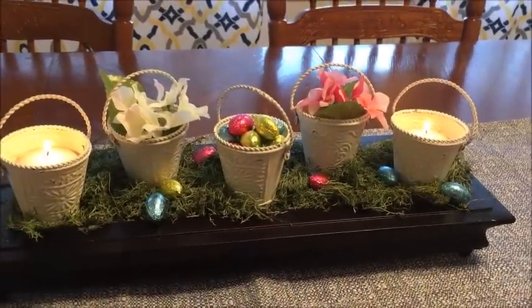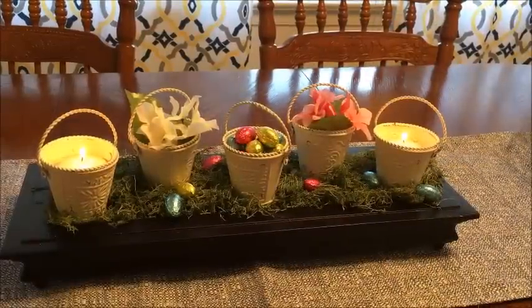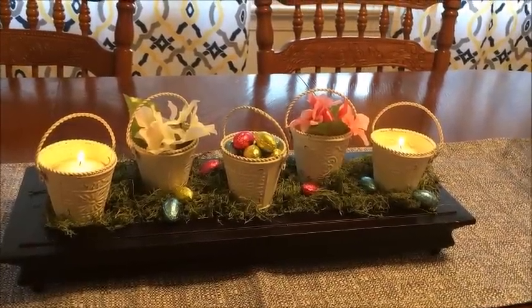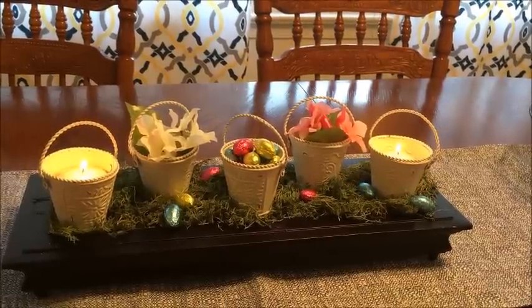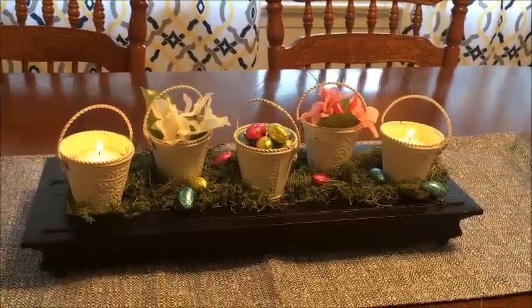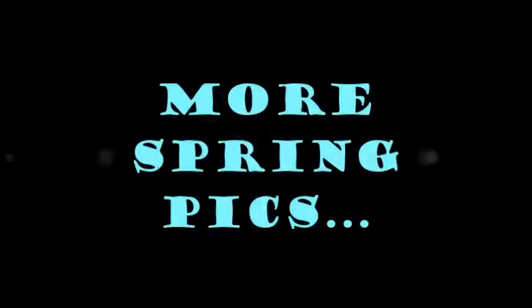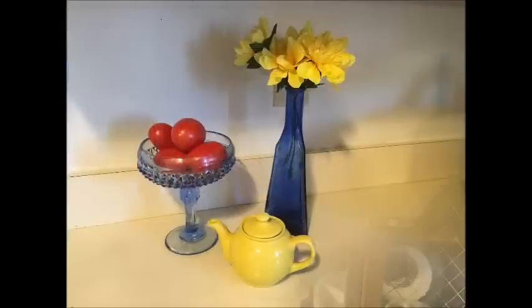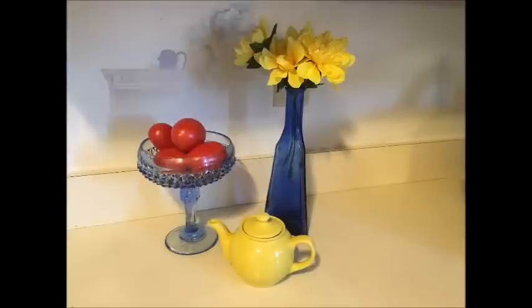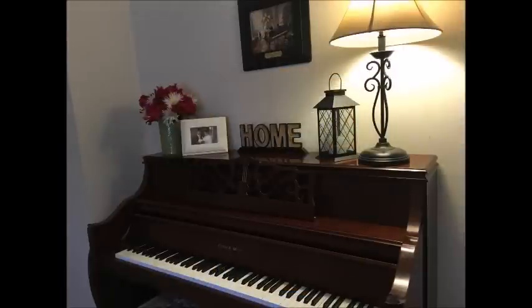These are sweet pea candles, so those are going to be awesome. I'm so excited. I hope you guys enjoyed my idea. Check out all the other YouTubers that are uploading their $5 Goodwill Challenge today. Thank you so much, Hillary, for the invitation — I really enjoyed it and was so happy to participate. Catch you next time guys, bye!